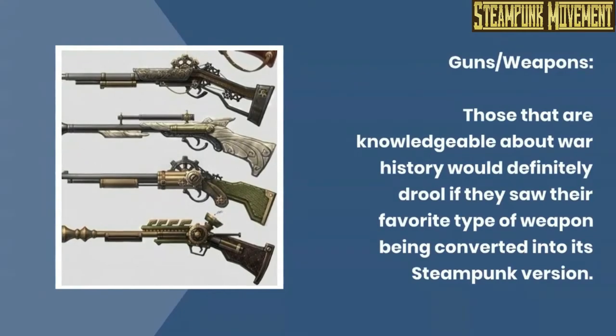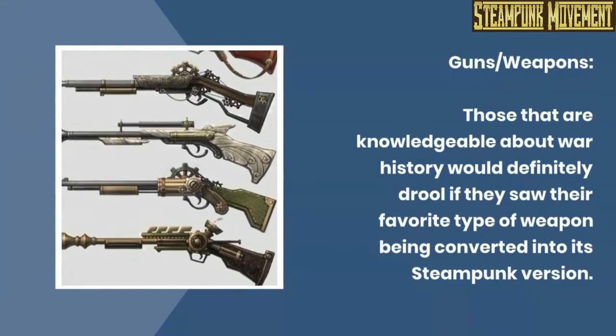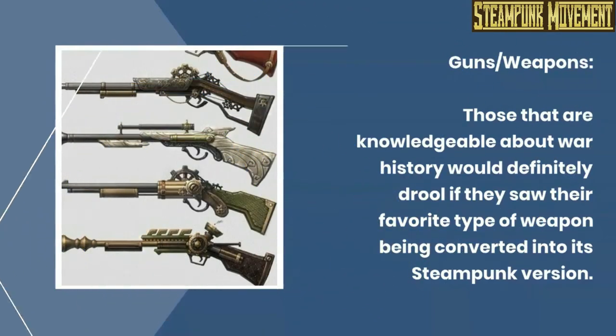Gun slash weapons. Those that are knowledgeable about war history would definitely drool if they saw their favorite type of weapon being converted into its steampunk version.